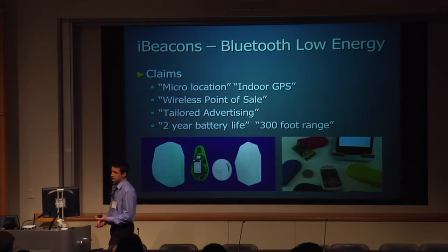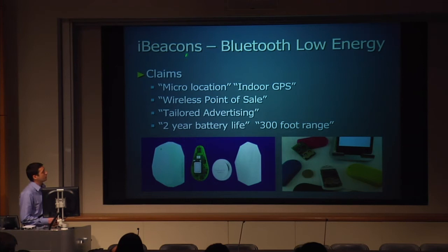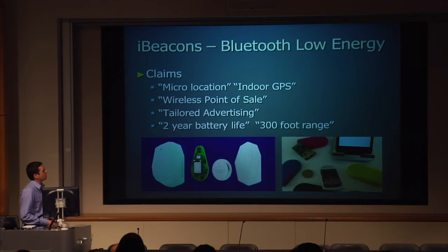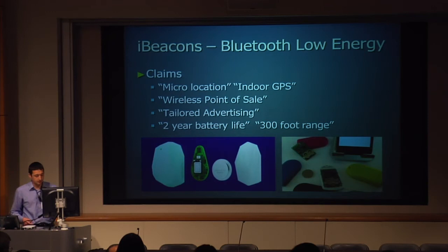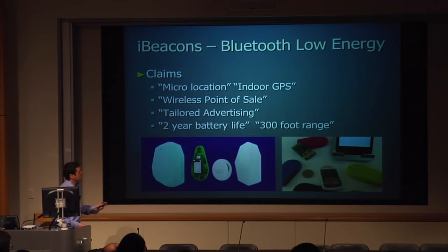Apple then did something else neat: they jumped on the Bluetooth low-energy bandwagon and released support for what they're calling iBeacons. Bluetooth low-energy is going to be in lots of stuff — it's a very mature technology, 10 years in the making, sitting on powerhouses like Nokia and Cambridge Silicon Radio. It's designed for low-power, simple communication schemes: things like pedometers talking to your phone, or a little tag on your keys so that if you leave them behind, your phone warns you that you're more than 15 meters away.